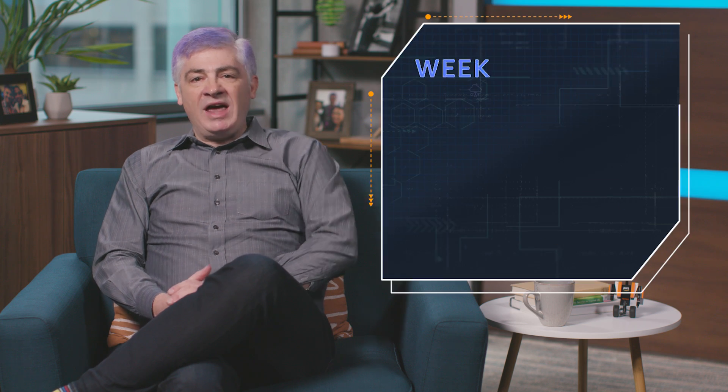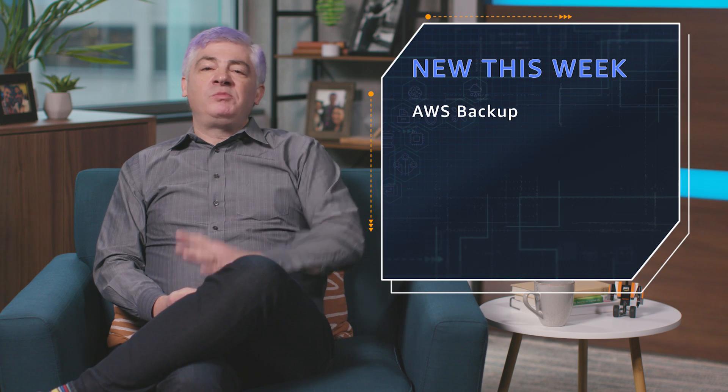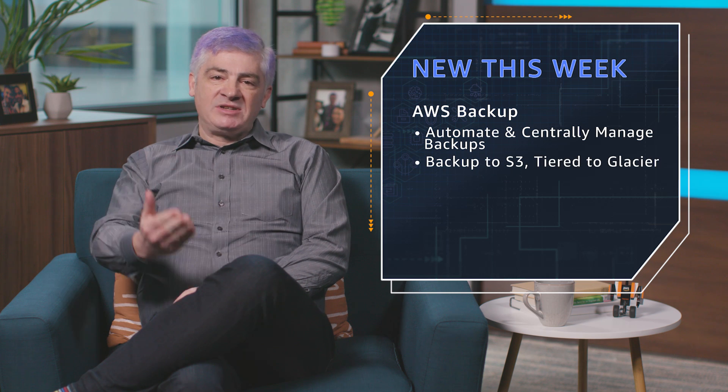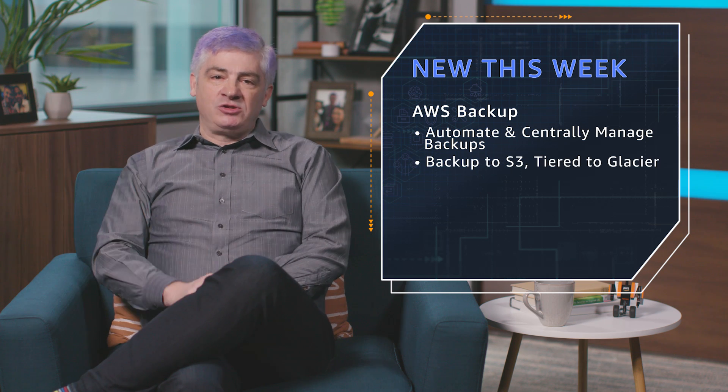Next up, new AWS Backup. I know a lot of you have been waiting on this one. You can automate and centrally manage your backups. We launched AWS Backup with support for EBS, EFS, RDS, DynamoDB, and storage gateway volumes. Your data is backed up into Amazon S3 and then tiered over to Glacier.